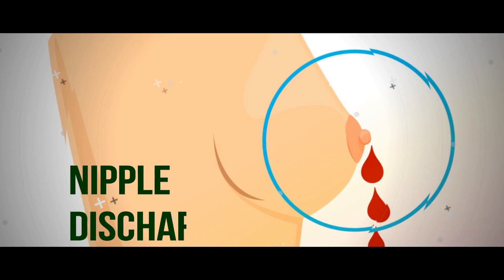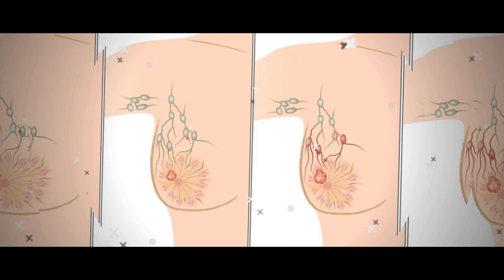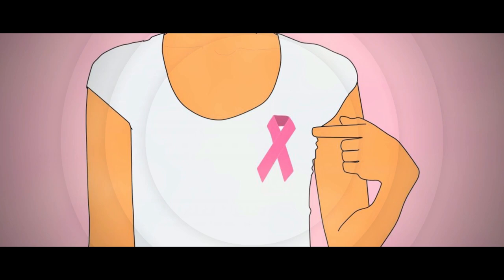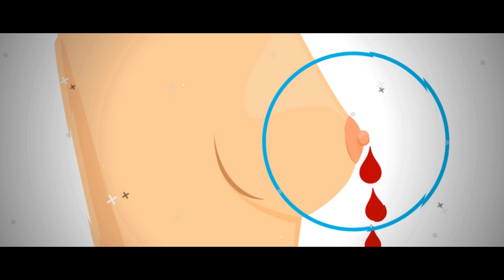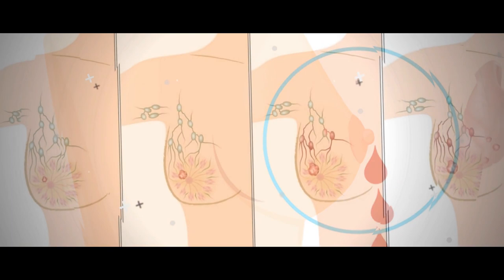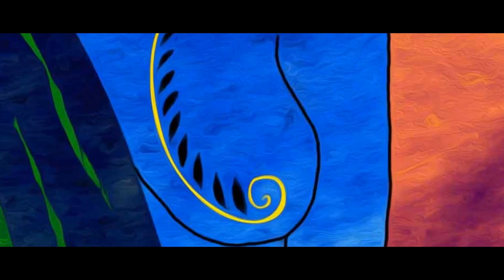Nipple Discharge. It's important to take a few things into account with this one, says Dr. Jakub. If you're pregnant or breastfeeding, it's normal to have some nipple discharge. But if you're not and you have bloody or clear discharge from your nipples, even when you're not squeezing them, it's important to get it checked out, says John Killake, MD, FACS, a breast cancer surgeon at Moffitt Cancer Center. Keep in mind, though, that nipple discharge isn't automatically a sign that you have cancer. Non-cancerous tumors in the breast, called papillomas, can cause a bloody discharge, according to the Mayo Clinic, and birth control, breast infections, and having fibrocystic — that is, lumpy — breasts can also cause discharge. A medical professional can help you determine the cause and figure out the best course of treatment if necessary.